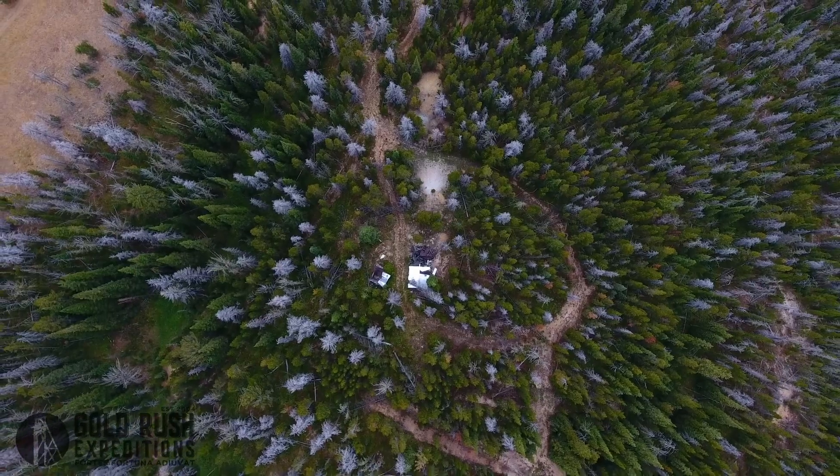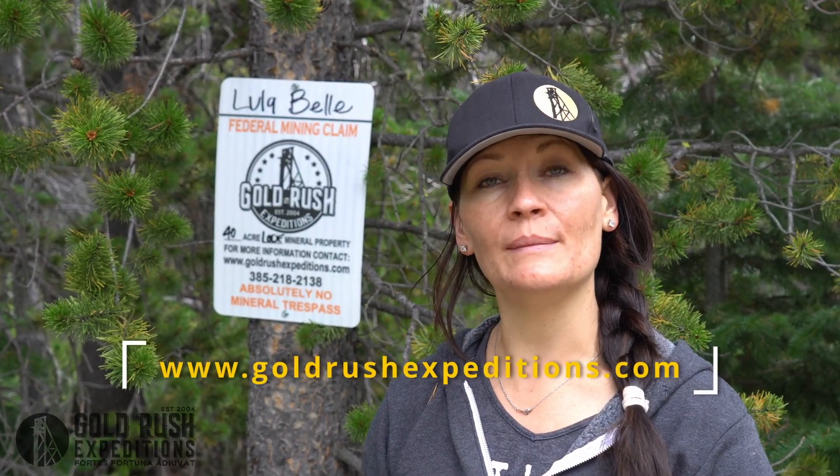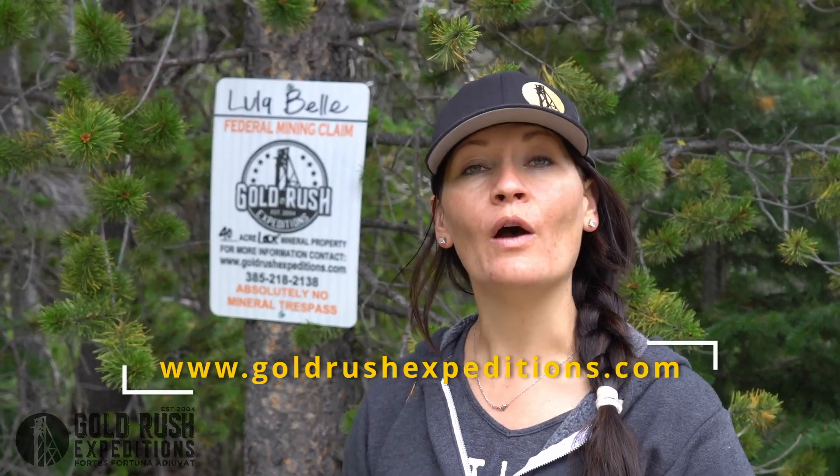We just finished surveying the Lula Bell site. For more information, visit our website at www.goldrushexpeditions.com. For Gold Rush, I'm Jessica — I'll see you at the next site.